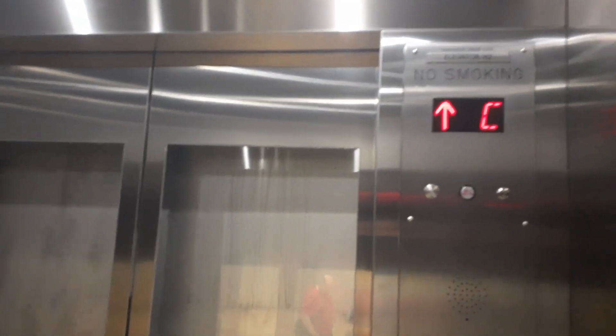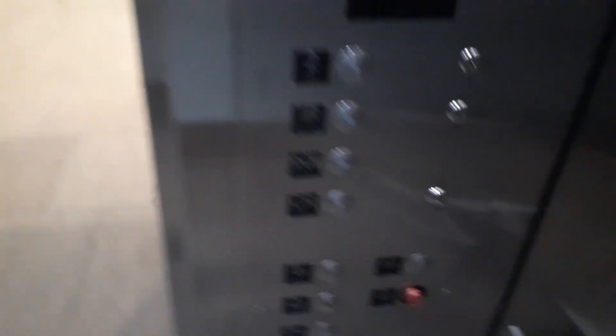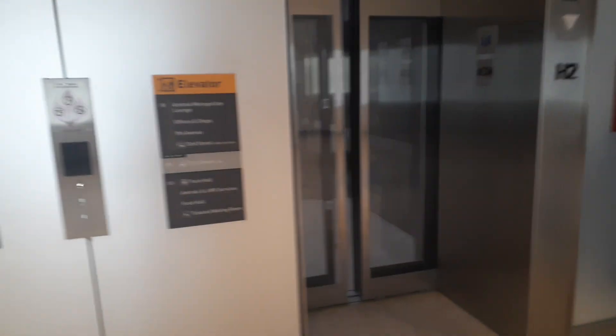I think someone may have done disgusting crap in here. So we're going to... the elevator is locked. It's down. There goes that elevator.